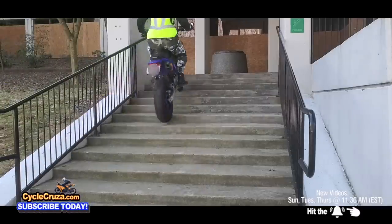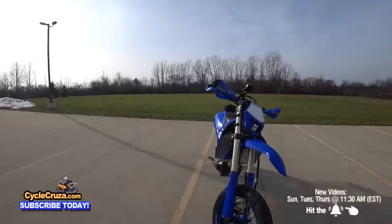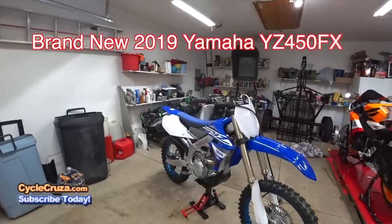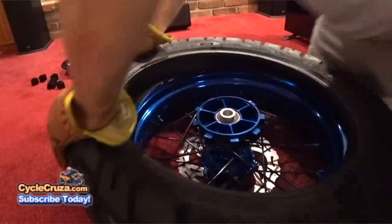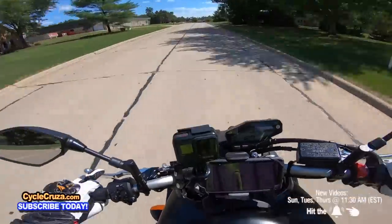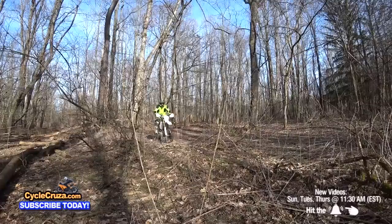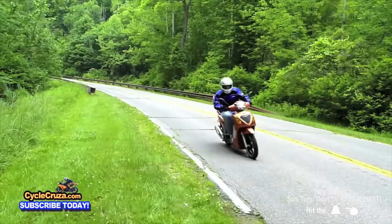My current motorcycle and the most fun motorcycle I've owned thus far is my custom 2019 Yamaha YZ450FX that I made into a street legal supermoto. I did a full bike build video series, so make sure to check that out. I have a love and passion for all types of motorcycles and have owned sport bikes, cruisers, dual sports, supermotos, dirt bikes, and even scooters.